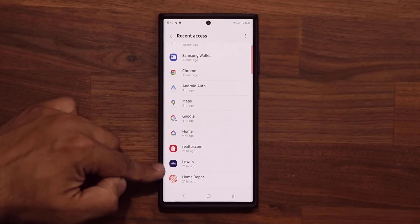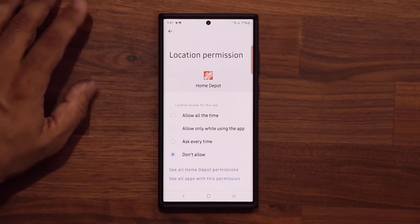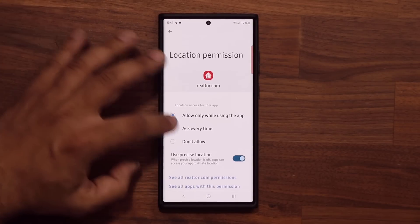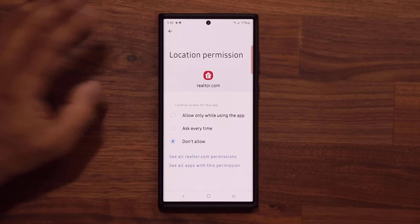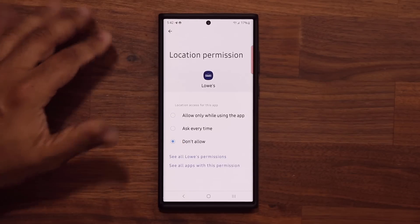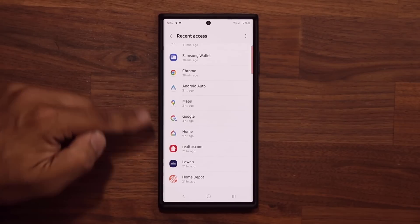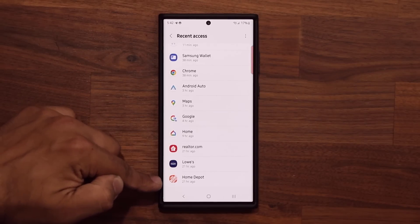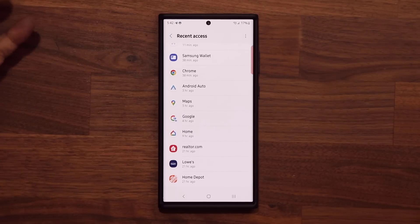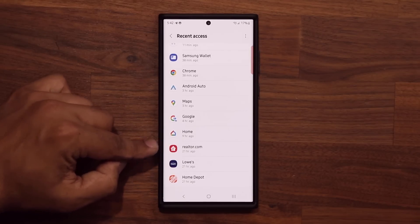Scrolling down, for these other applications I don't need location either. For Home Depot, I'm going to say Don't Allow. Same thing for Realtor — Don't Allow. And same for Lowe's — Don't Allow. I don't need location services for these apps. So that's one thing that's going to save a lot of battery life. It adds up — 1% here, 1% there — maybe 5% to 6% of additional battery life saved when you don't allow location for certain applications.